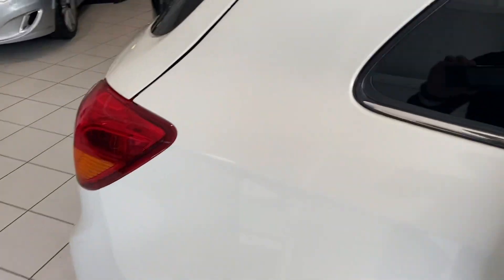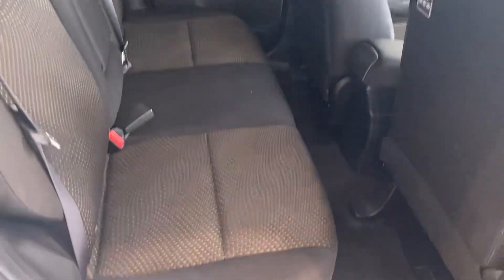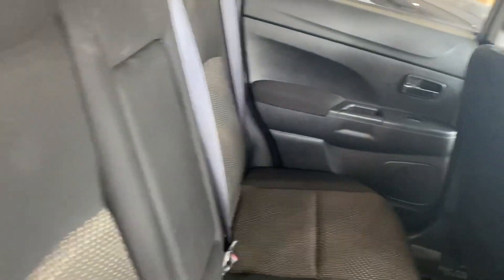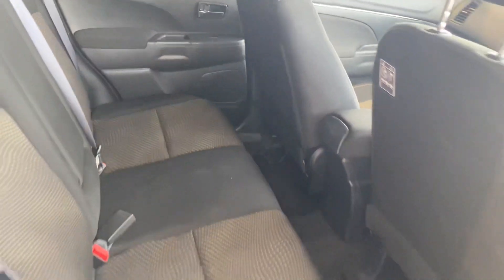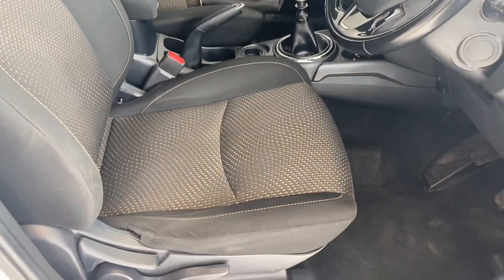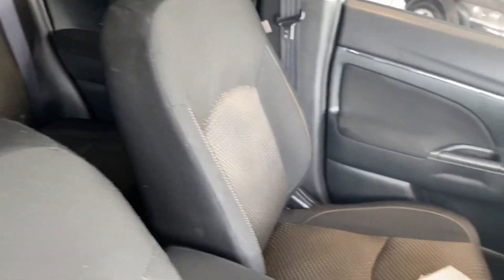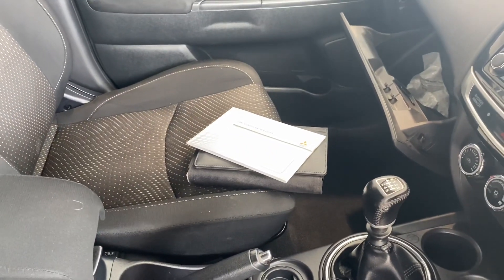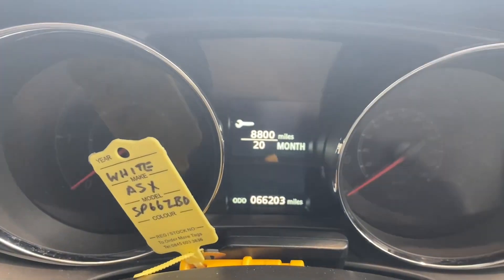Looking inside the car, we can see the cloth trim. I don't think there's been many people sitting in the back at all. Likewise, the front is in good condition as well. The book packs are all present with the snap clip service book as well. Just to confirm the miles — 66,000 miles this car has done.